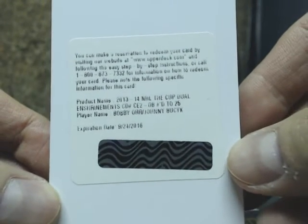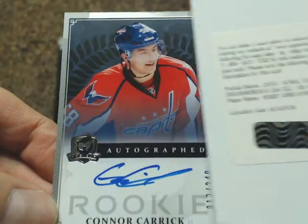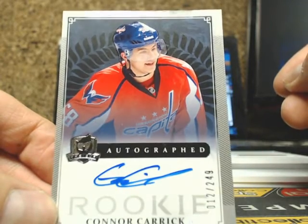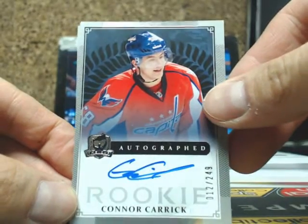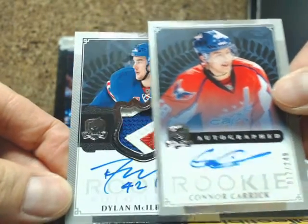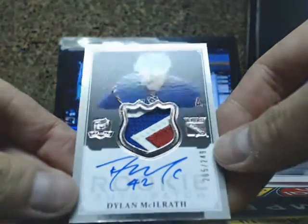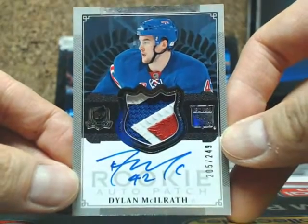Whoever has the Bruins, we can email you the code if you like. Our next one is an autographed rookie Conor Carrick, number 12 of 249, for the Washington Capitals.